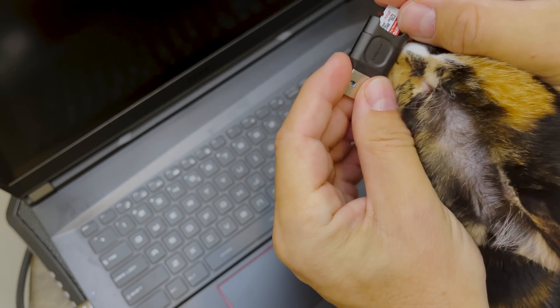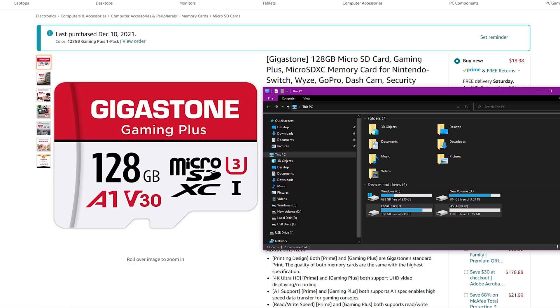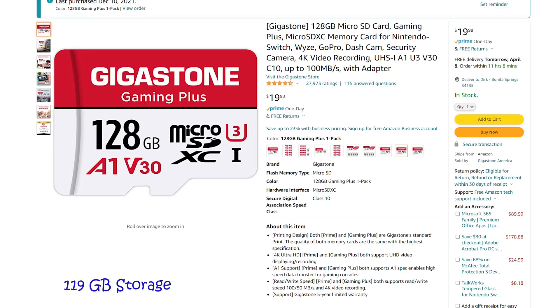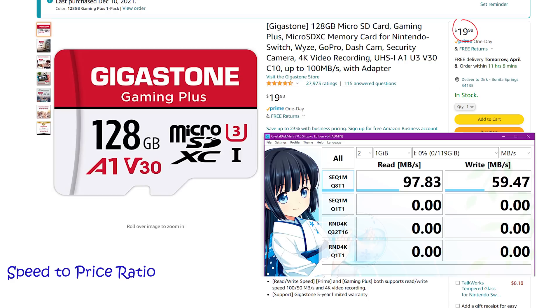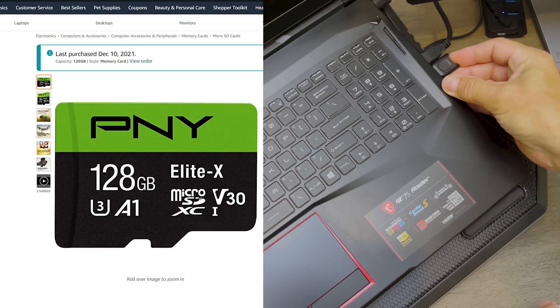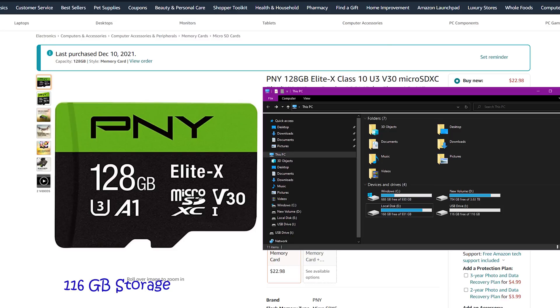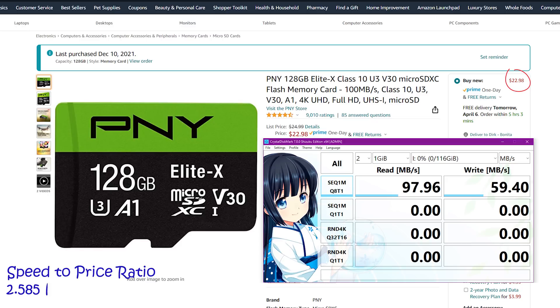I had to distract a very curious Kiwi to get the Gigastone Gaming Plus micro SD card into my laptop. The usable storage on this card is 119 gigabyte. It is advertised with 50 megabyte per second sequential write speed, and the results are a little bit better — we're getting 59.47 megabyte per second. That gives us a speed-to-price ratio of 2.976 megabyte per second per dollar. The PNY Elite X 128 GB micro SD card provides a usable capacity of 116 gigabyte and performs with a sequential write speed of 59.4 megabyte per second, making a speed-to-price ratio of 2.585.